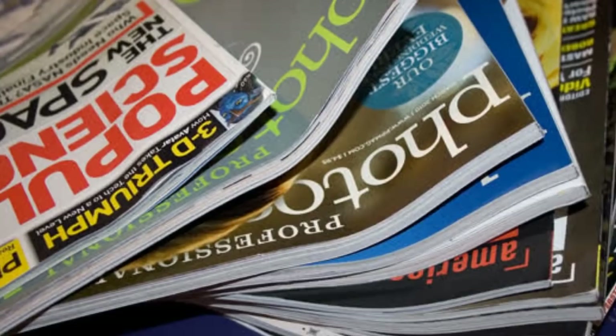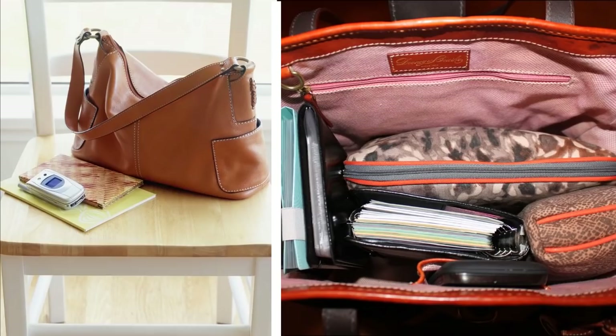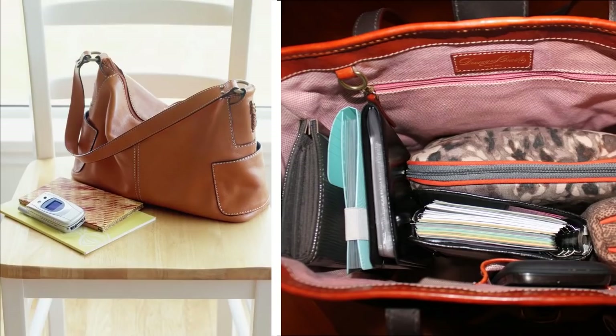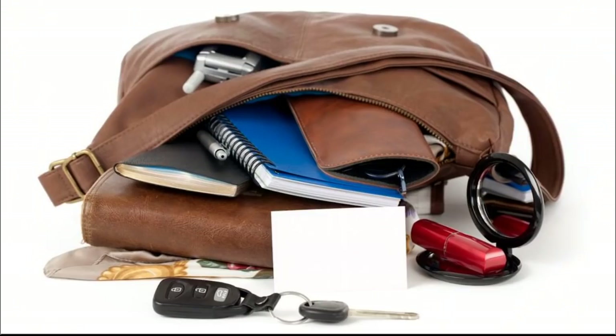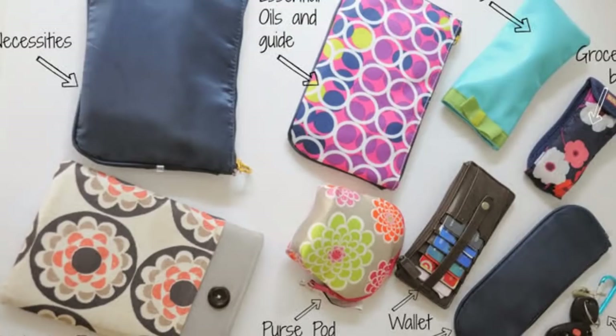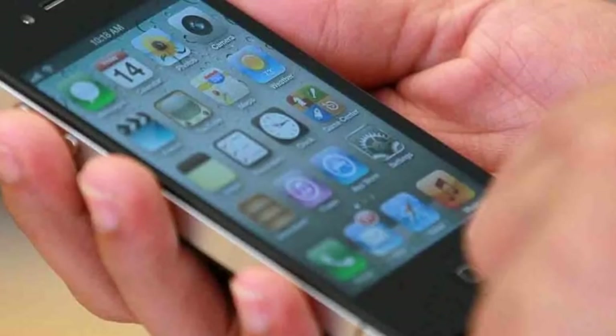23. Purse. It's really tempting to make your purse a dumping ground for all sorts of things, but you should organize it regularly to prevent it from being filled with trash and other unnecessary objects. Dump out the contents of your purse, weed through them, throw out the things you don't need, and pile up whatever needs immediate attention, such as a check to be deposited.